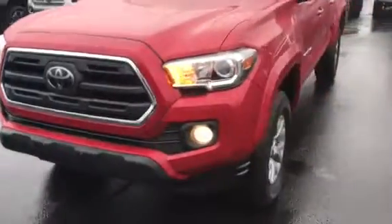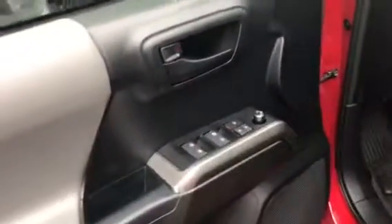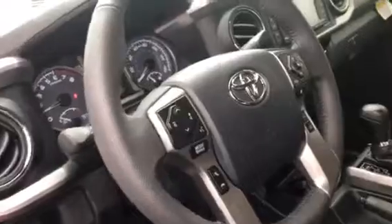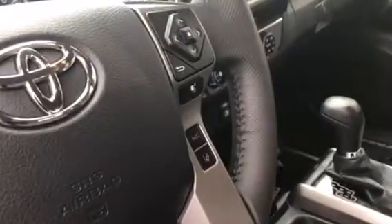As you can see, this one here has the fog lights on it. This is an SR5, so it's going to come equipped with keyless entry, power windows, power locks, and hands-free volume control as well as voice recognition.